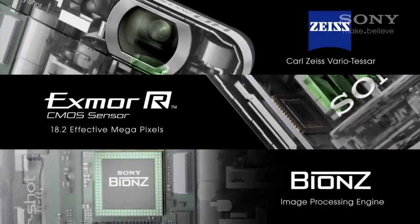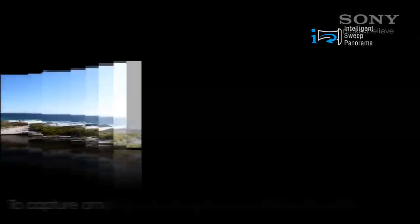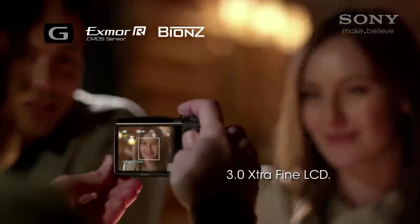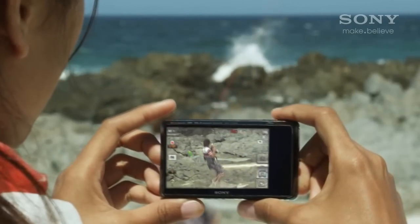The BIONZ image processor gives you access to quick, powerful, and convenient in-camera features such as Intelligent Sweep Panorama, Smile Shutter, and Picture Effects. Select Cybershot models also feature TruBlack screen technology, with resolutions up to a whopping 1.2 million pixels.